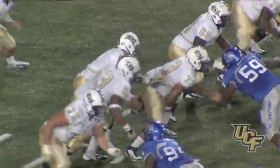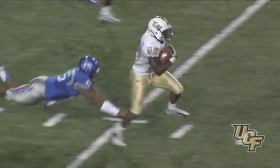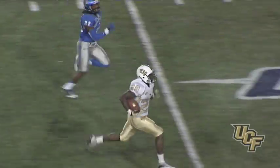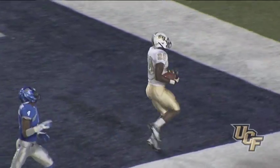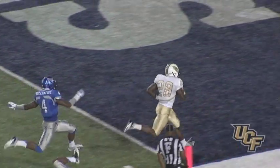Bortles under center, here's a handoff. Across the 20, to the 25, breaking free — 30, 35, 40, 45, 50 — to the end zone. Nobody's going to get Latavius Murray. 20, 15, 10, 5 — touchdown! Latavius Murray goes 83 yards for a touchdown.